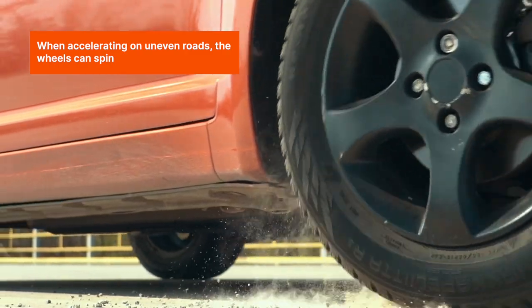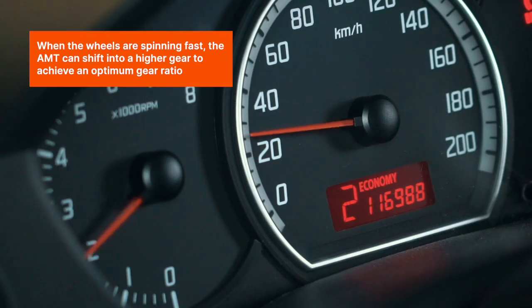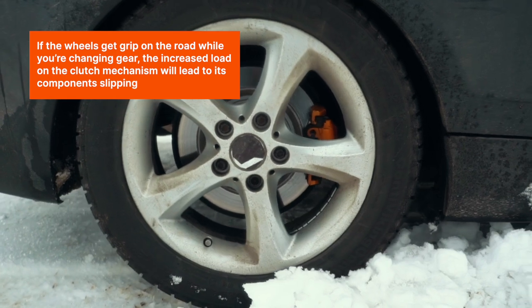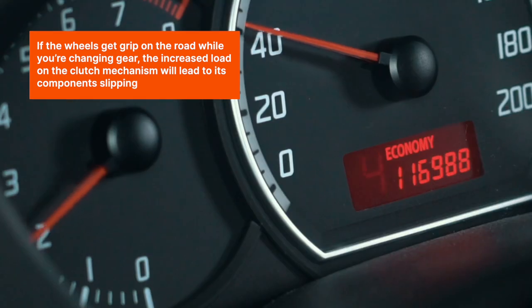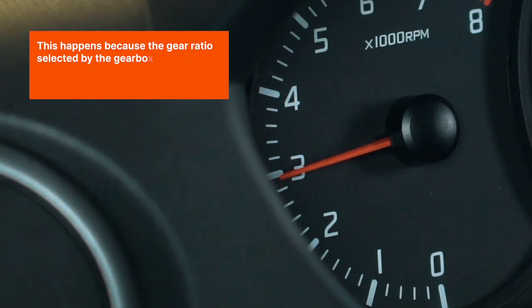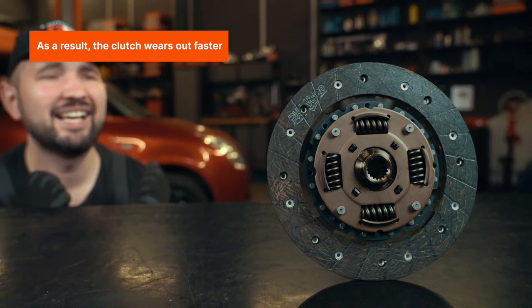When the wheels are spinning fast, the AMT can shift into a higher gear to achieve an optimum gear ratio. If the wheels get grip on the road while you're changing gear, the increased load on the clutch mechanism will lead to its components slipping. This happens because the gear ratio selected by the gearbox does not correspond to the drastically changed driving conditions. As a result, the clutch wears out faster.